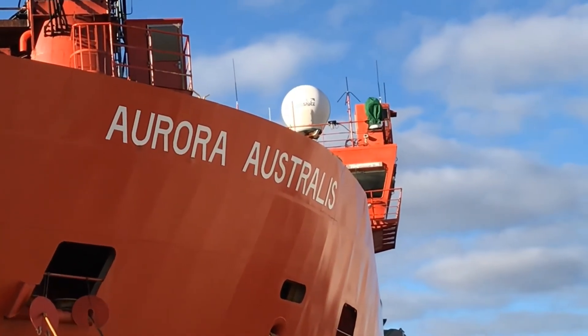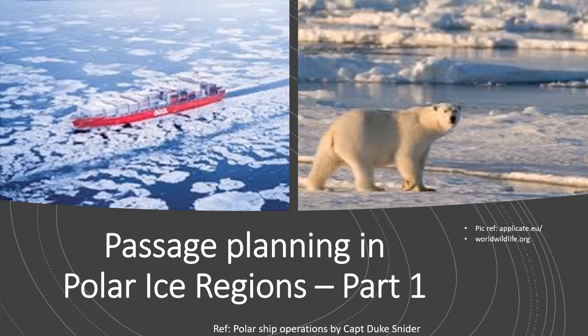This video is part one of a two-part series on passage planning. The practice of passage planning for polar regions is based on typically accepted standard navigational practice with additional considerations based on the expectation of ice being present.